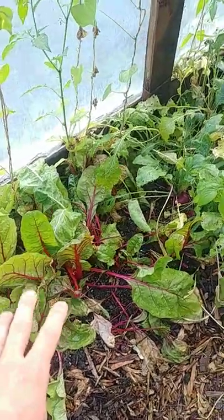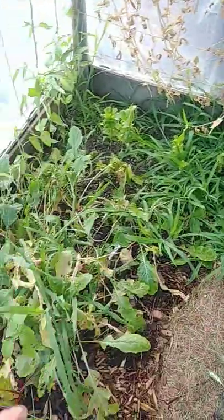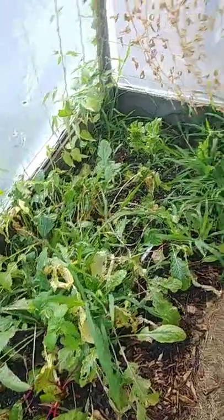I've harvested a lot of the Swiss chard now, and the turnips and lettuces are almost all done. This area will be converted back into a new garden pretty soon.